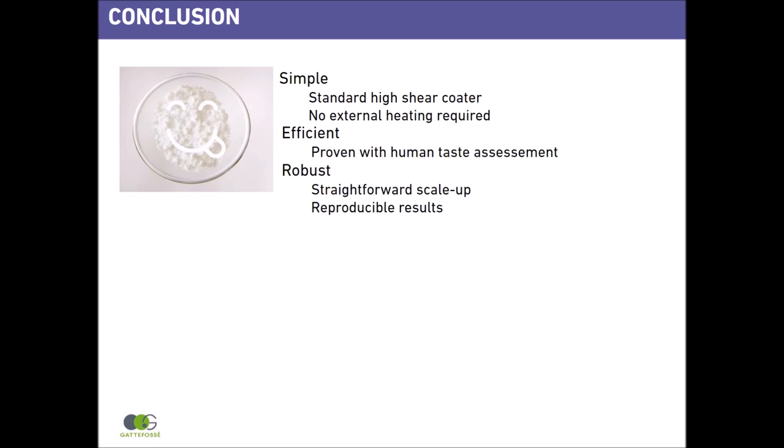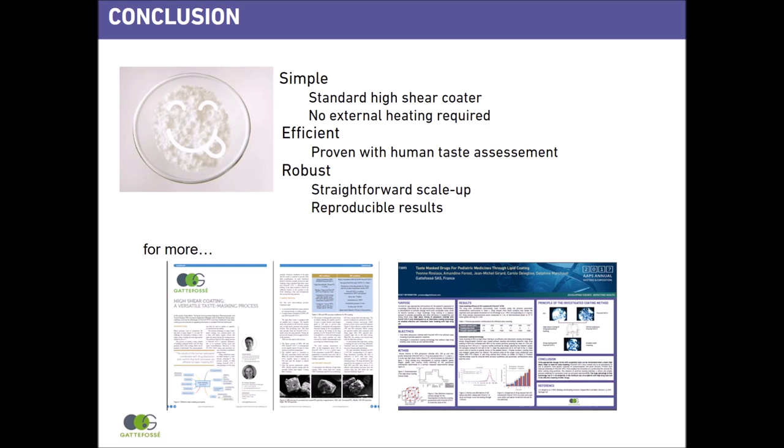In conclusion, high shear coating with Presirol ATO5 is simple — using standard equipment, no external heat source, and a simple binary formulation of API plus Presirol ATO5. It is efficient — we have proven with a human taste panel the quality of this coating. It is robust — GAT4C has validated the potassium chloride formulation with scale-up and batch reproducibility. Please ask us for more data, our publication, and visit the Taste Masking section on the GAT4C website. See you soon for another Tech Chats.